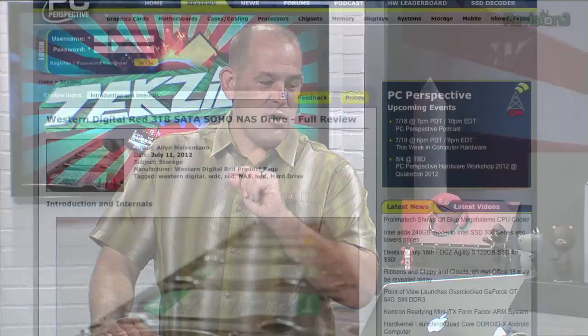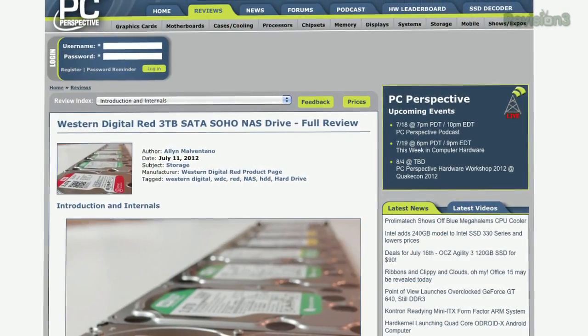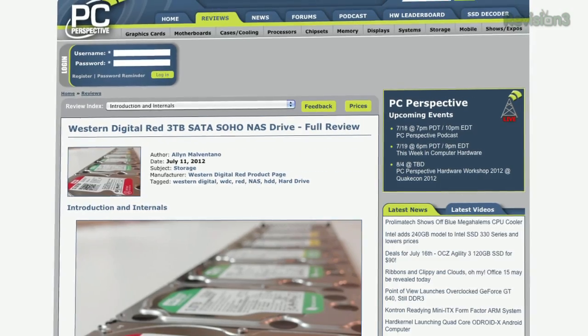So we should talk about Western Digital Red 3 terabyte SATA SOHO NAS drives. After reading your review of the WD Red drives, all I could think of is the green drives in my RAID suck. Is that a fair assessment? Should we all be running out and replacing our green drives in our Drobos, our RAIDs, our NAS boxes? Well, there are a few precautions you can sort of do if you already have green drives.